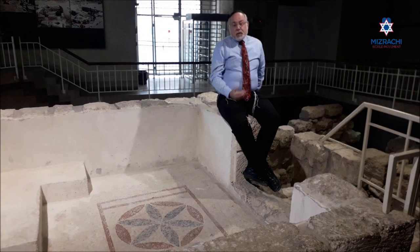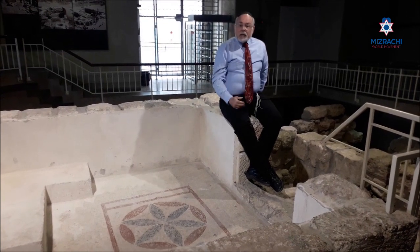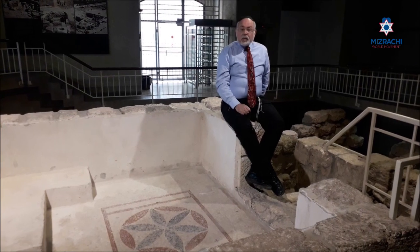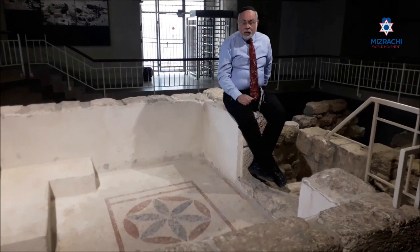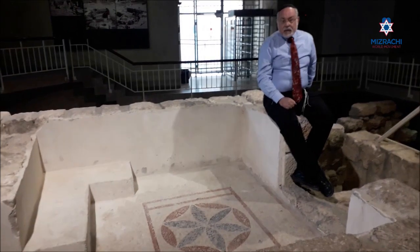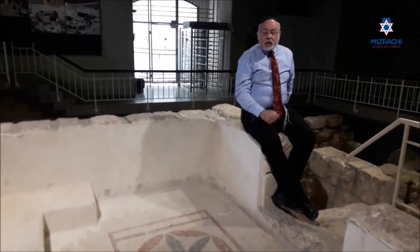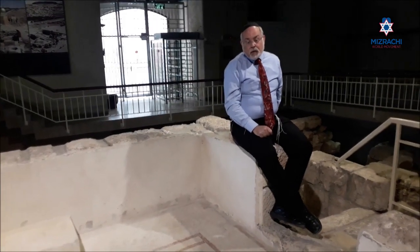This house is so great — and location, location, location, where it is. And the fact that we found two stones that say Bar-Katros, which is the name of the family of high priests, Kohanen Gadol, mentioned in the Talmud, suggests that this is the home of a Kohen Gadol.